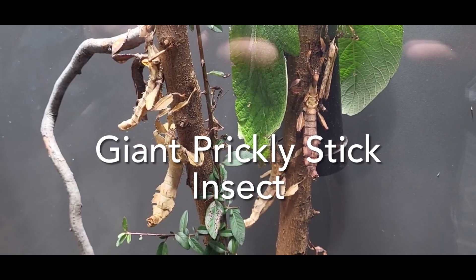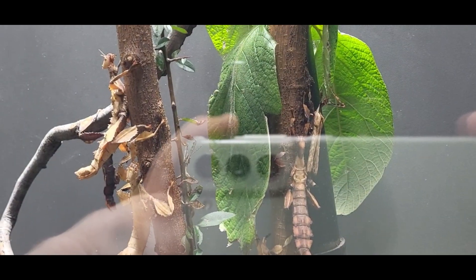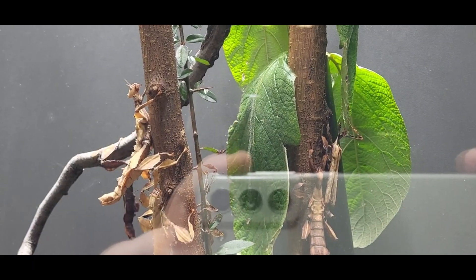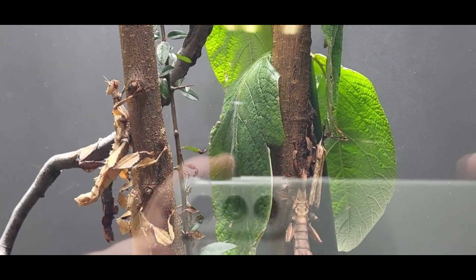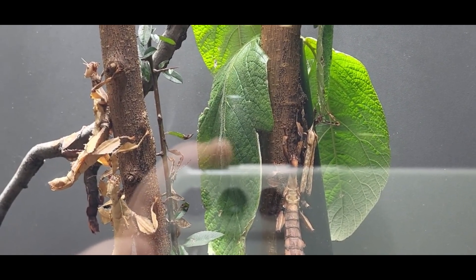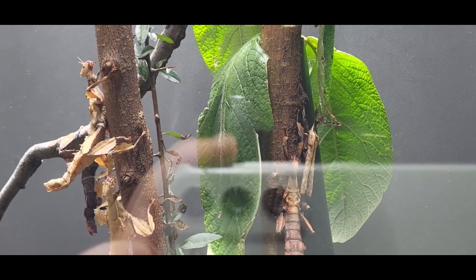Here we see a troop of giant prickly stick insects. Hence the name, these insects look like sticks to act as camouflage from predators. Females have tiny wings that are unable to sustain flight; however, males are thinner and have wings capable of flight. Females are able to flex their abdomen, which causes the eggs to be flicked away for dispersal.